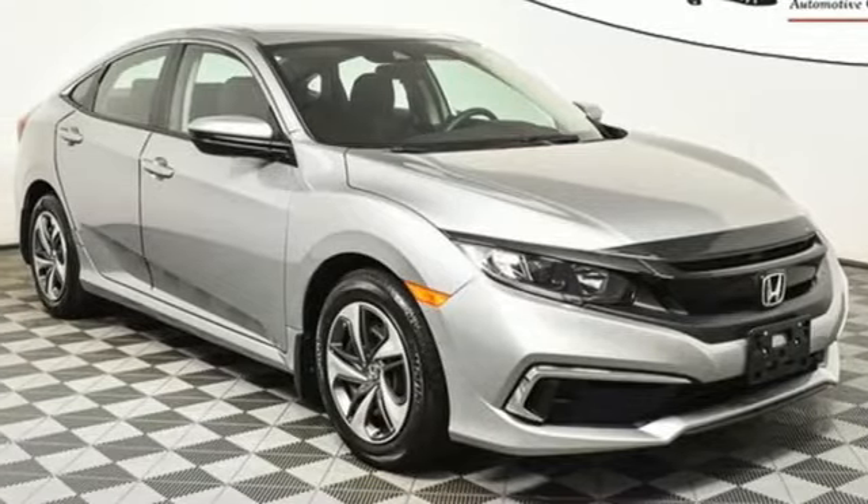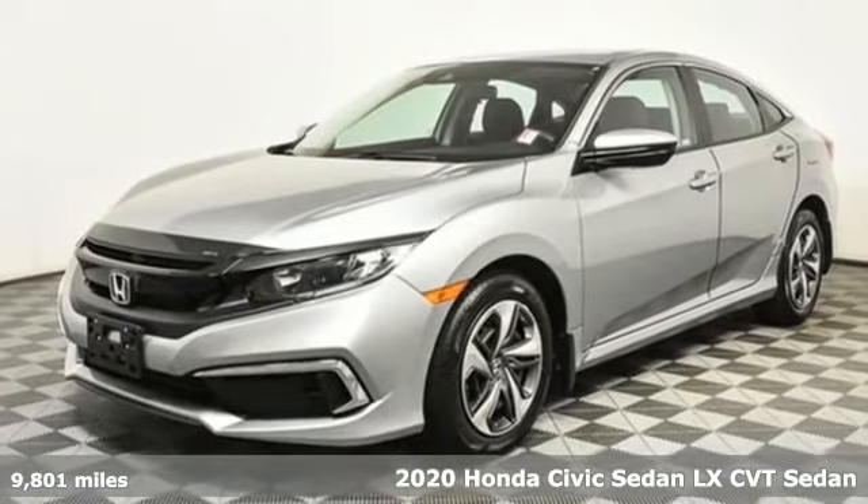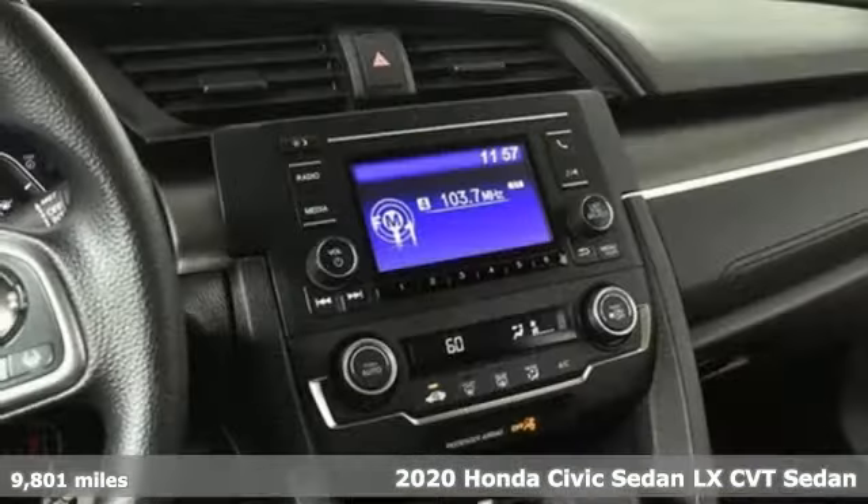It's a 2020 Honda Civic sedan. Get more mileage out of every drive with this Civic. It comes with all the amenities you need.